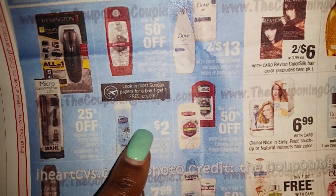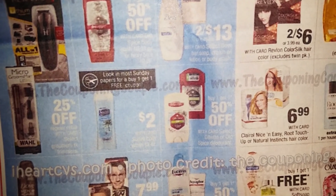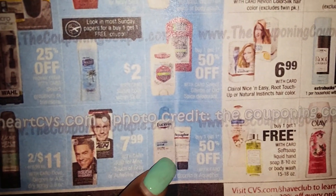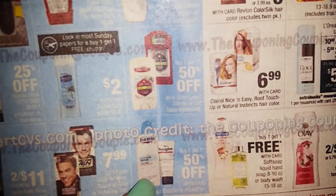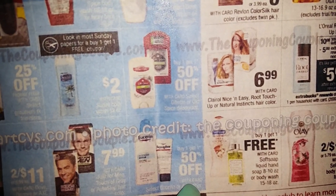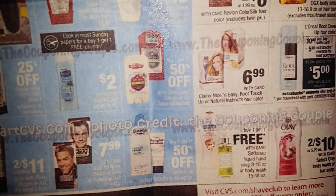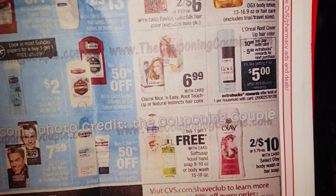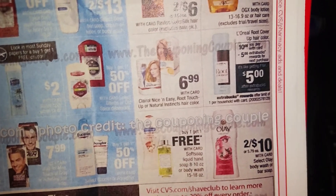There will be a buy one get one free coupon on the Suave Body Wash in the upcoming June 12th Red Plum, making it like $1 each. The Aquaphor and Eucerin — buy one, get one half off. They did have a $2 off coupon on Coupons.com but it's not there anymore — hope you printed a bunch of those off. There's no coupon for the soft soap either — nine times out of ten they're always a week late with those Coupons.com soft soap coupons.